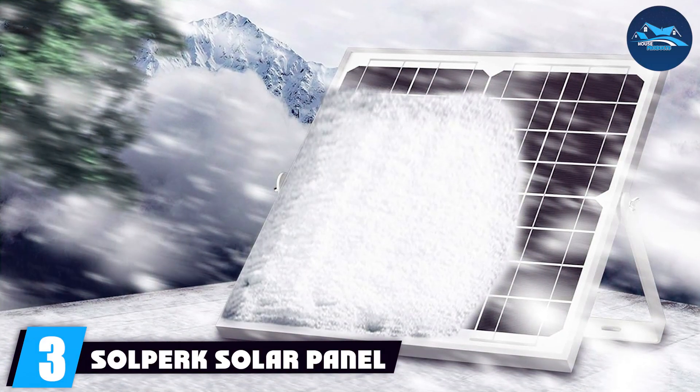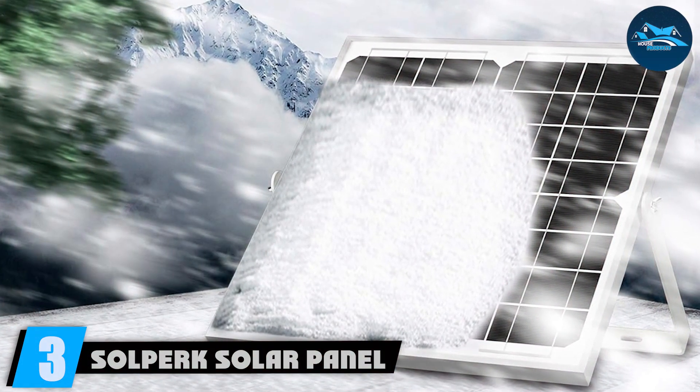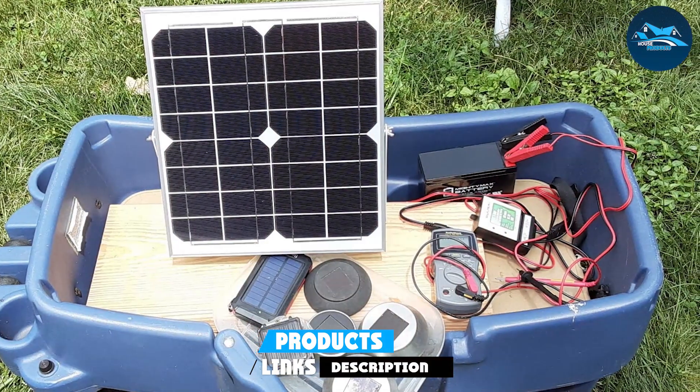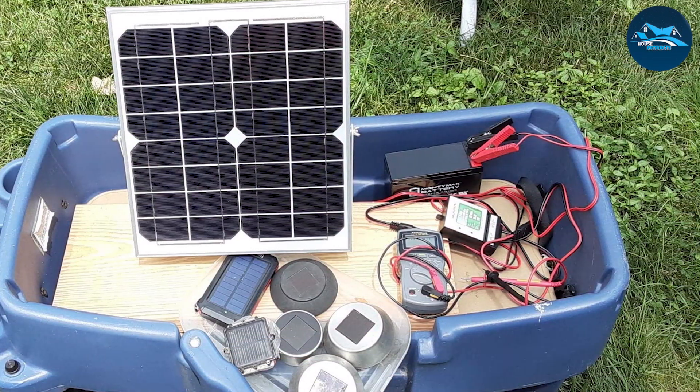Number 3. The SOLPERK Solar Panel Kit 20W 12V Trickle Charger is the ideal solution for maintaining the charge on your vehicle batteries. This solar panel is designed to keep your batteries in peak condition, making it perfect for cars, boats, motorcycles, RVs, and more.